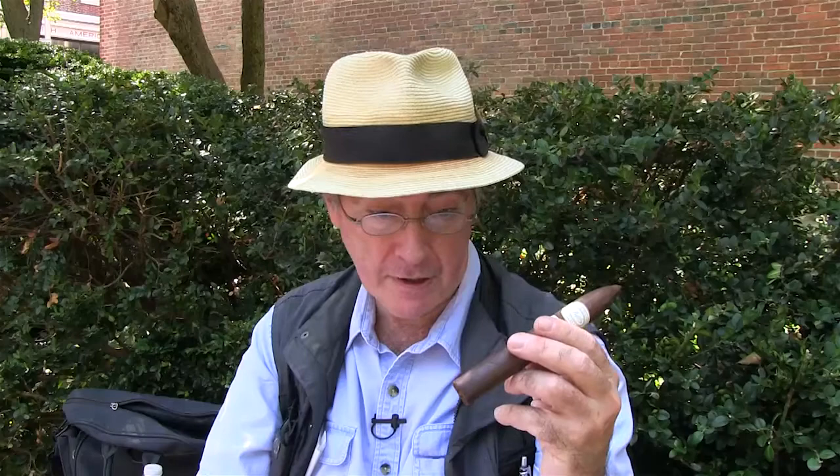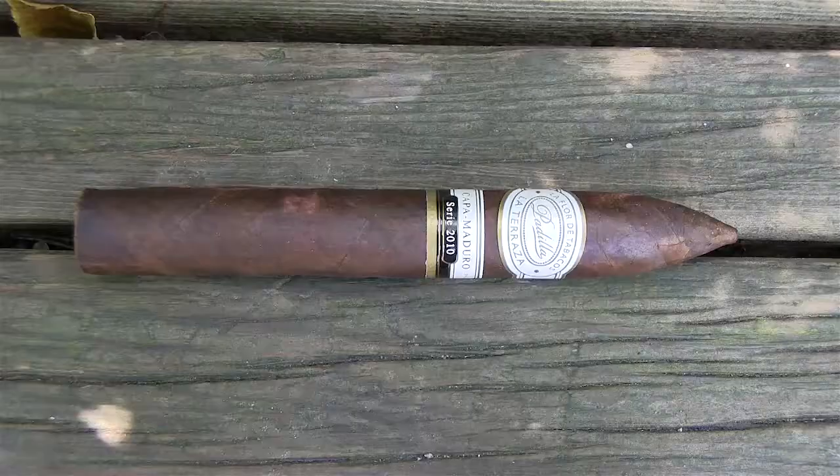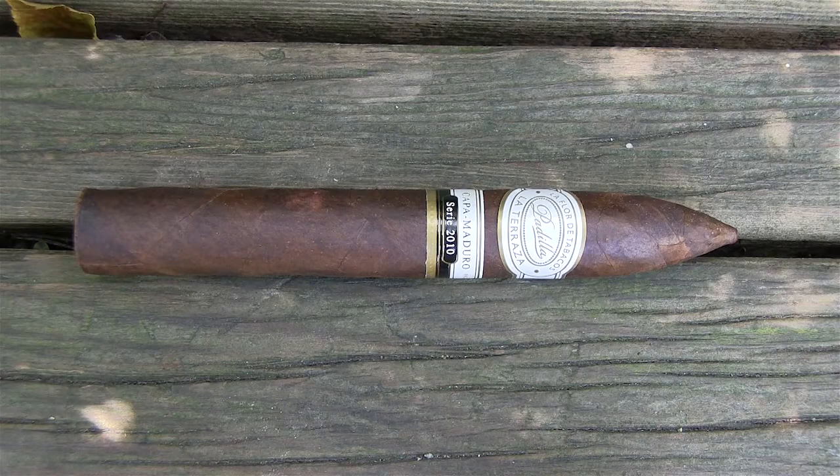This baby is grown in Nicaragua. It's a puro — 100% Nicaraguan leaf and filler. I don't know if the camera can zero in on this, but you can see the veins. They're charcoal — it's a charcoal burnt Maduro. An excellent cigar, an excellent smoke, and I want to show you what I'm talking about.